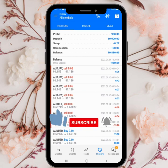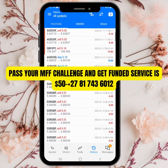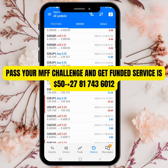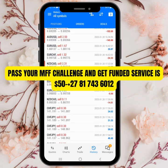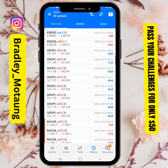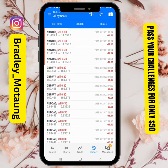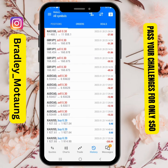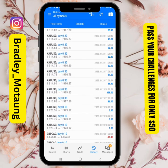I started taking small trades — 0.05, 0.01, 0.03 on Euro pairs, 0.20 — and then I started scaling up with 0.80s on Nasdaq, 0.20s, and 0.80s again. I took some big losses, but as you can see the losses are small and the profits are bigger.